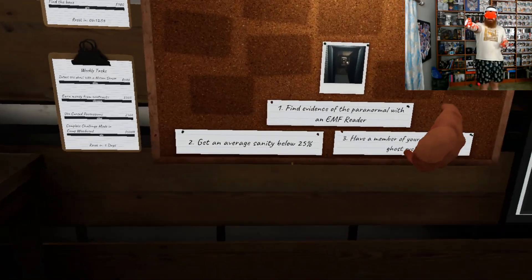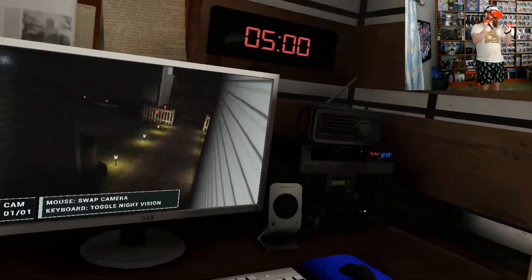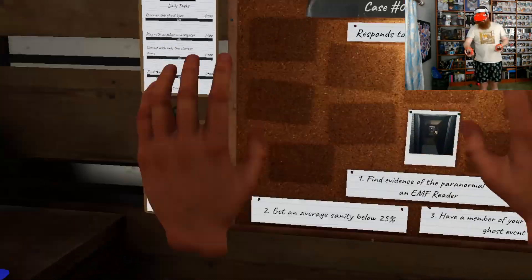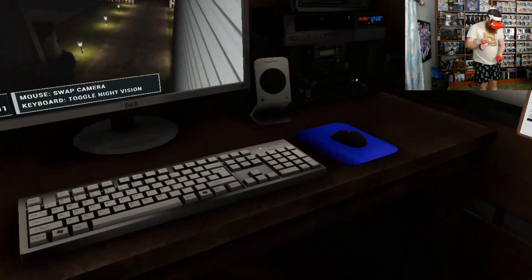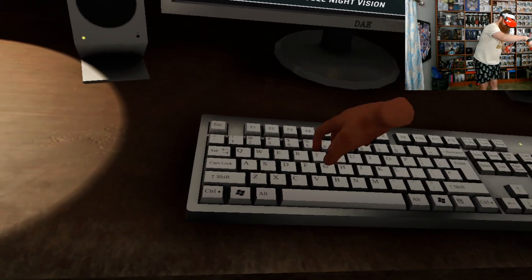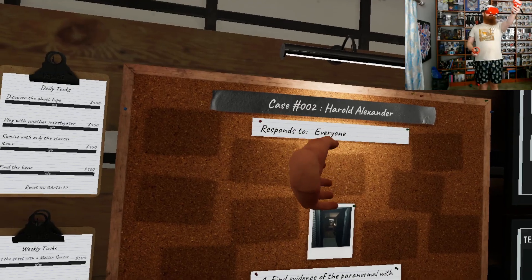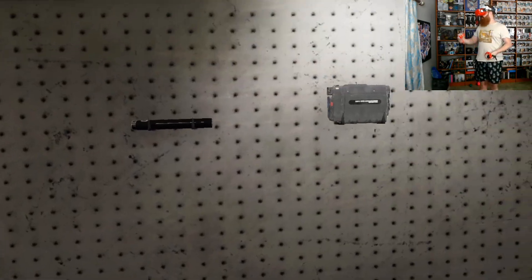Number one, we need to find evidence of the paranormal with an EMF reader — luckily we'll have one somewhere over here. Get an average sanity below 25? I will not be doing that, I like my sanity. However, if you feel like you want to go insane, that's very much up to you. Have a member of your team witness a ghost event — I will have to be the one witnessing this ghost event. We are looking for Harold Alexander, apparently — that was the ghost's name.